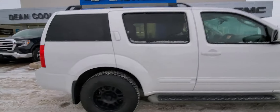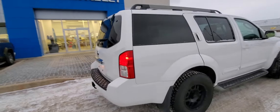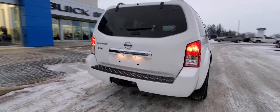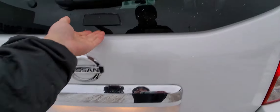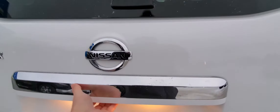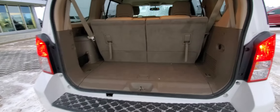Beautiful white exterior with a cream colored interior. Come around to the back — you've got your hitch back here so you can tow if you want. There's a button here that'll allow you to open up just the back glass, or you can open up the whole tailgate, whatever you prefer.